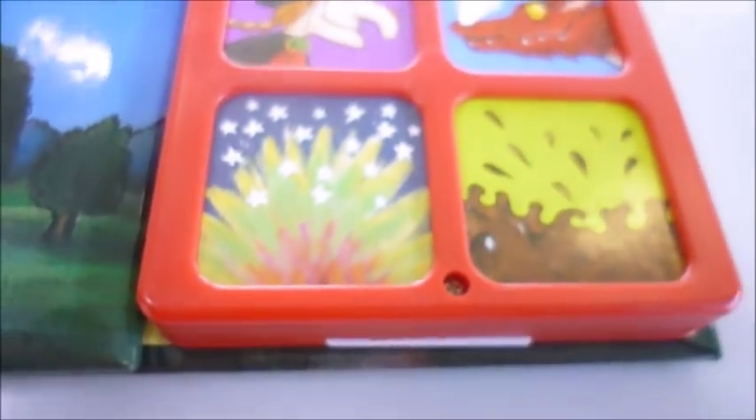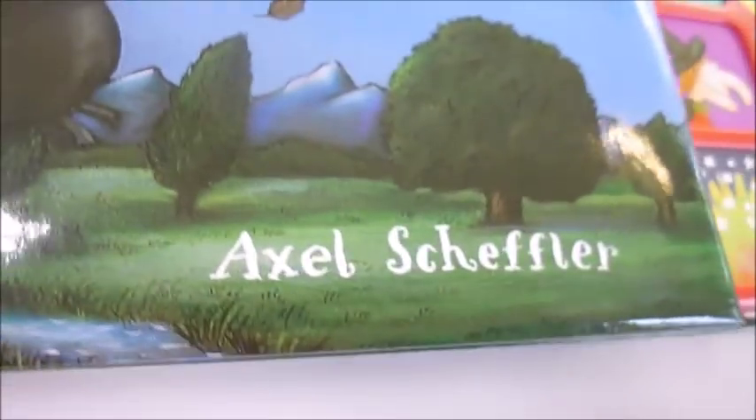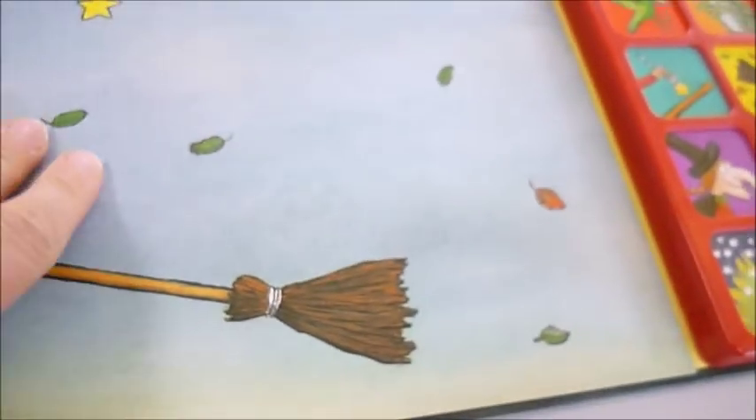Isn't she wonderful? Well, we won't give it all away, because it is The Room on the Broom soundbook by Julia Donaldson with the Axel Scheffler illustrations.